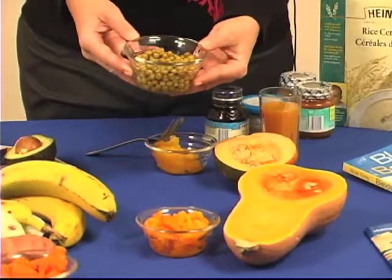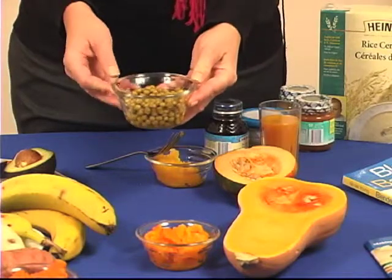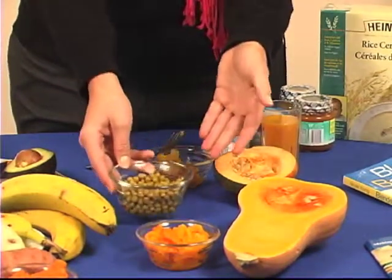Peas — these are actually canned peas, which have been well rinsed — make an excellent option. You can use the back of a fork to mash them, or mix them in with another soft dish.